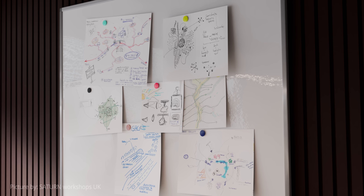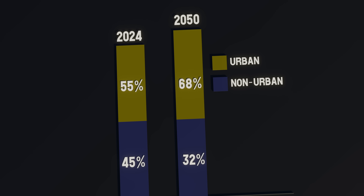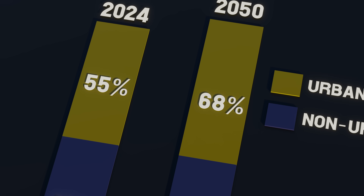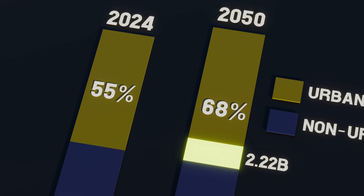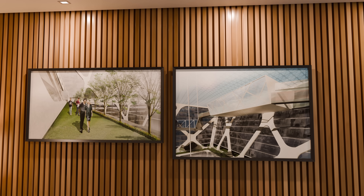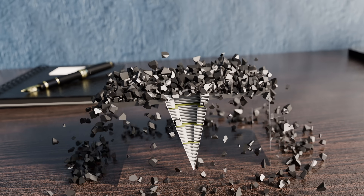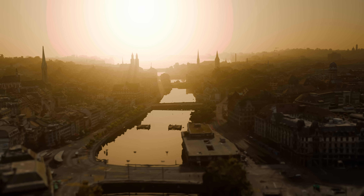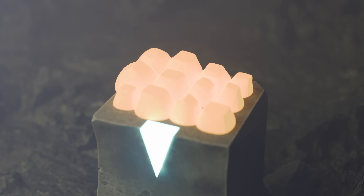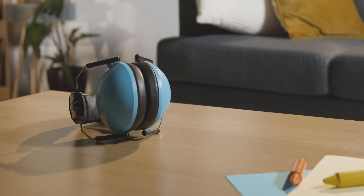Despite these challenges, there are undeniable advantages to such structures if we manage to overcome these obstacles. By 2050, an estimated 68% of the global population will be living in urban areas, meaning that over the next 27 years, both commercial and residential infrastructure needs to be built for an additional 2.22 billion people. The limitation on horizontal expansion means we simply don't have enough room for this growth. Additionally, the structural concept of Earthscrapers can mitigate the devastating effects of natural disasters like earthquakes and tornadoes, which are ongoing concerns for Mexico. The rise in global temperatures has also resulted in increasingly volatile surface conditions, but underground buildings offer natural insulation, helping to mitigate the effects of high temperatures. Furthermore, being underground provides natural insulation from surface noise, resulting in quieter living and working environments.